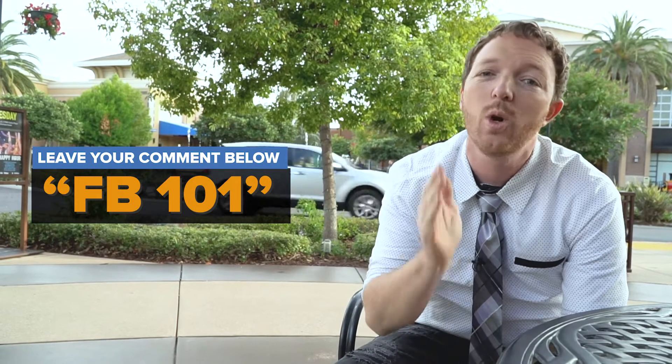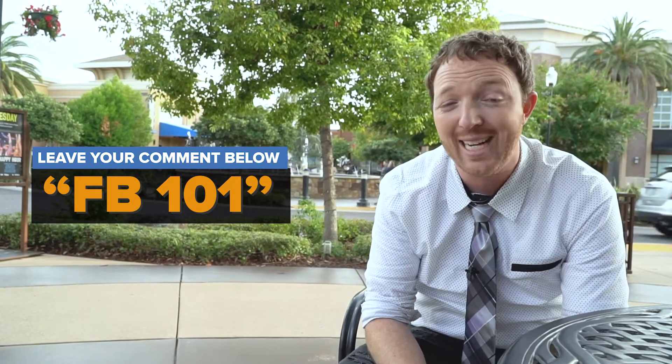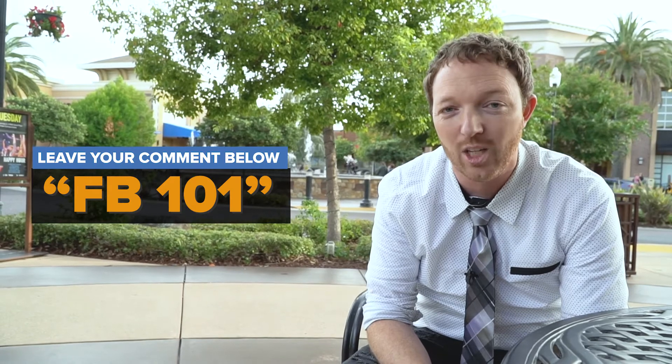Talk to them about the different services you offer and what you do, just pretend like it's somebody walking into your salon for the very first time. And if you want more Facebook post ideas and our complete list of 101 different ideas, do me a favor — in the comments section below just write FB101 and we will send you our 101 different Facebook post ideas cheat sheet for salon owners just like you.